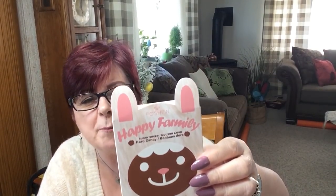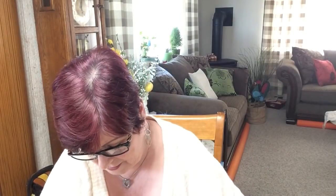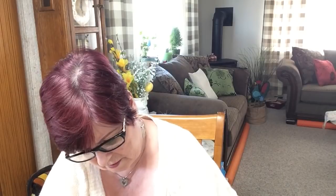I picked up one of these Happy Family Bunny Sheep — they're hard candy. I'm going to open them here. They look good. They're not for the kids; I won't give kids hard candy. If they're going to choke, let it happen with their parents, not with me! They're for hubby and me.